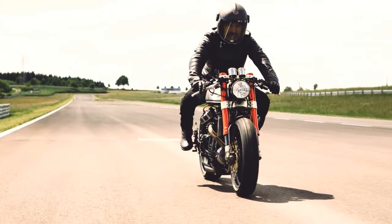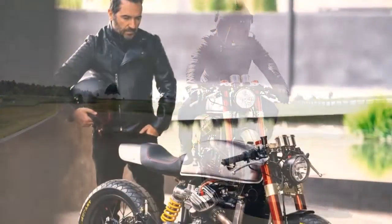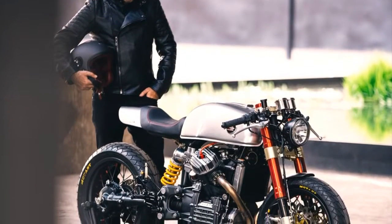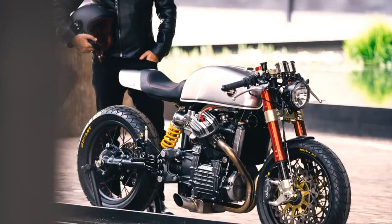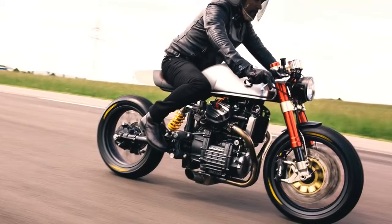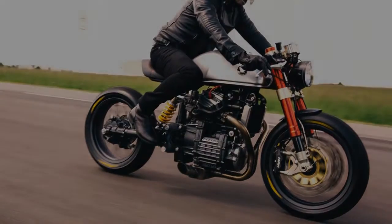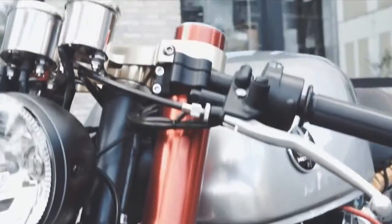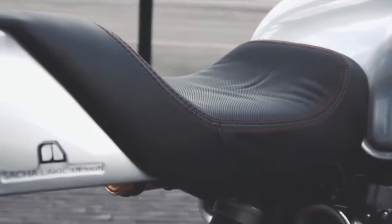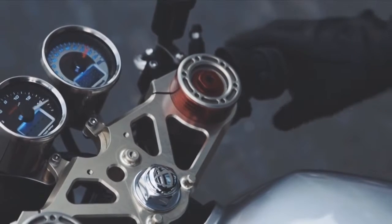Unlike what is usual, this machine wasn't built for any client, because today it belongs to its own designer. I think Sasha achieved not only one of the most beautiful Honda CX in the world, but also a modern and very desirable cafe racer. Does this project make us feel envy? Definitely. But at the same time, it leads us to an inspirational world of possibilities, where we can build something as good as this Honda.